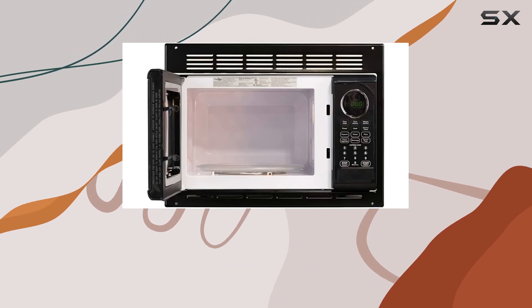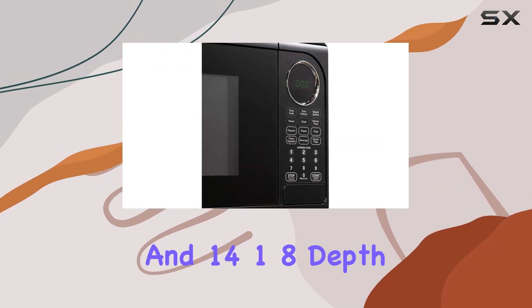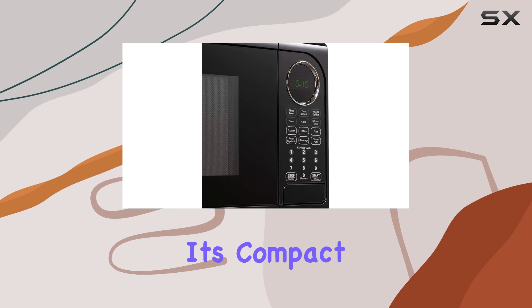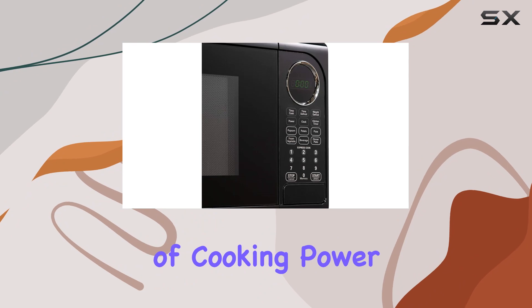Installation is a breeze with dimensions of 20 inches width, 13.38 height, and 14.18 depth. It's compact but mighty, boasting a capacity of 0.9 cubic feet and 900 watts of cooking power.